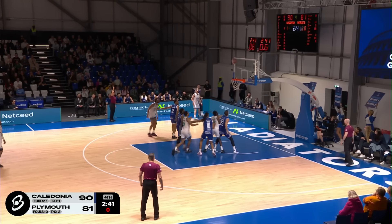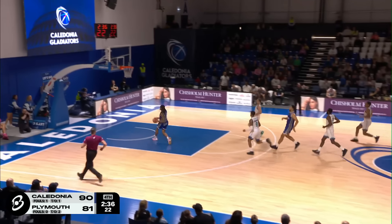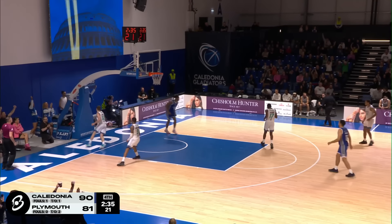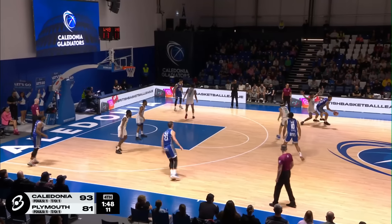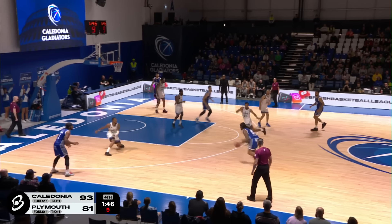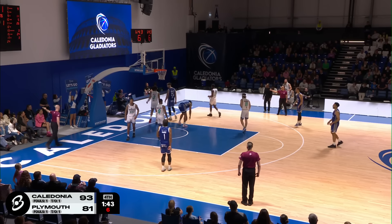Dubose corner three on the way — can't convert from deep, and Caledonia have numbers. Here's Prince Onwas — big throwdown from the big man! Prince going down the stretch. Still want to be putting that ball in the basket and not getting shot clock violations. Onwas Eurostep — no good, and it's last touched by the Patriots.